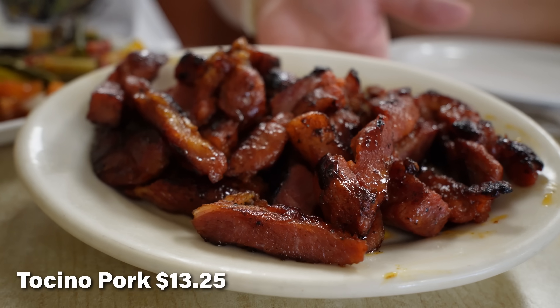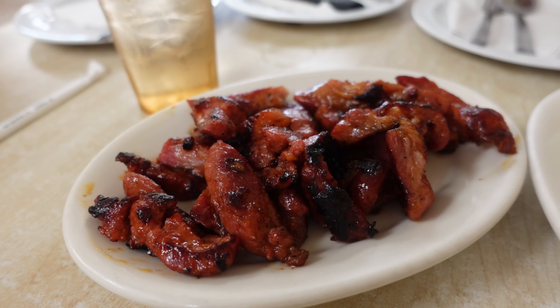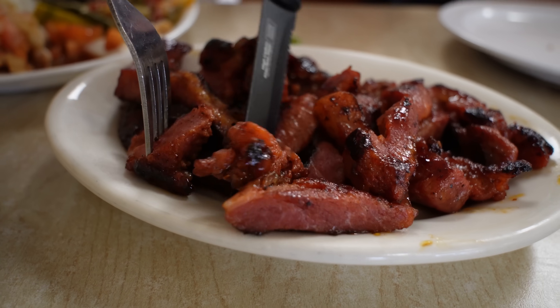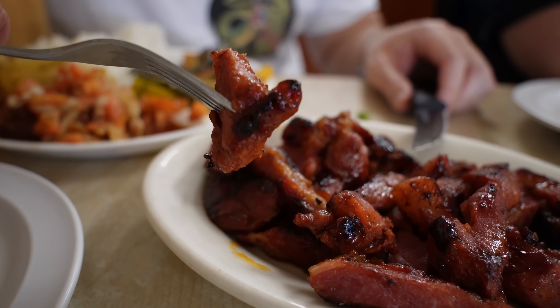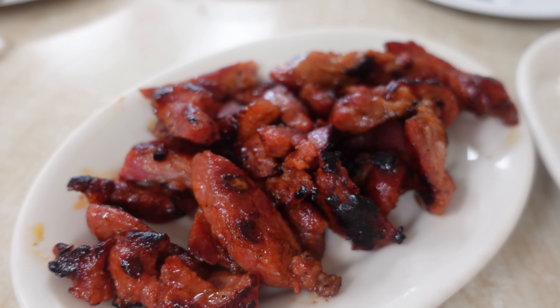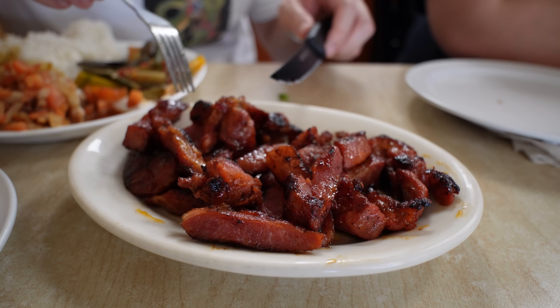Now let's try the tocino — fried pork of the day. Tocino is basically marinated fried Filipino pork. It's so tender you don't even need the knife — look at the nice char. Sweet, savory — I love the flavor of the pork. Filipinos know how to do their pork. I usually love to eat my tocino with garlic rice and eggs like a silog. This is the one place that had the pork tocino. Do yourselves a favor — get the tocino here at Thelma's.